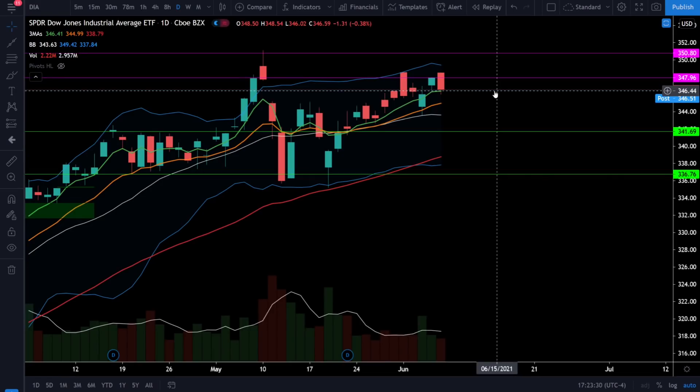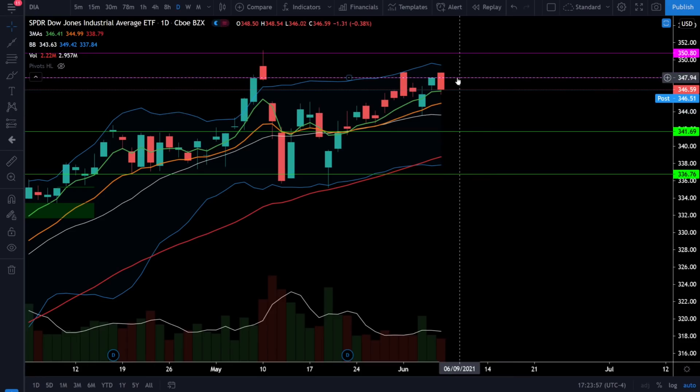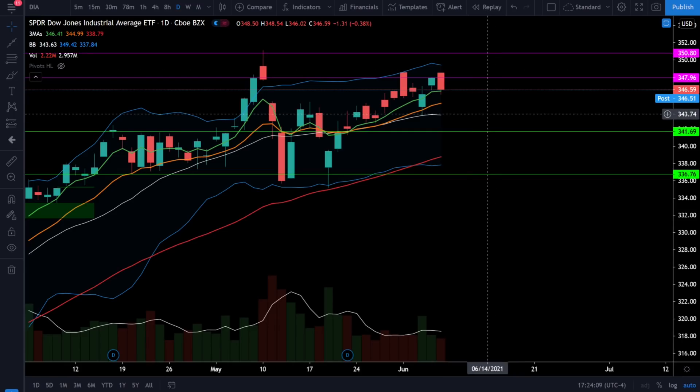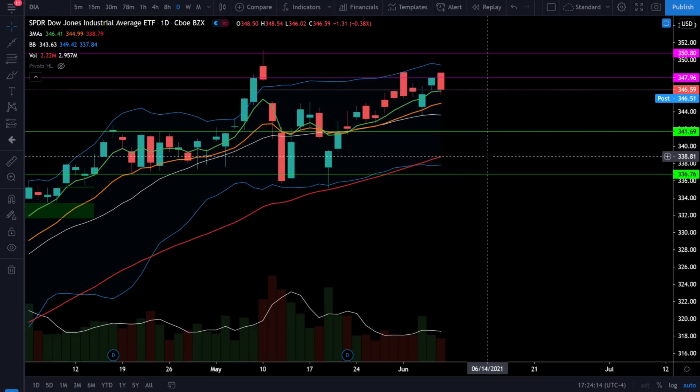On the Dow Jones we dropped 0.38% today and the Dow Jones did close right on top of the 5 EMA. All of the moving averages are stacked to the bull side but we do see the 20 simple moving average negatively sloping. It does look like the Dow Jones is losing some momentum and it might be trading sideways or possibly trading down in the near future. We have upside resistance at 348 and if we break and close over 348 we're looking for a retest of the previous all-time high at 350. The most critical downside support is right around 343.75 and a break below that would be considered bearish, likely retesting the 50 EMA around 339.